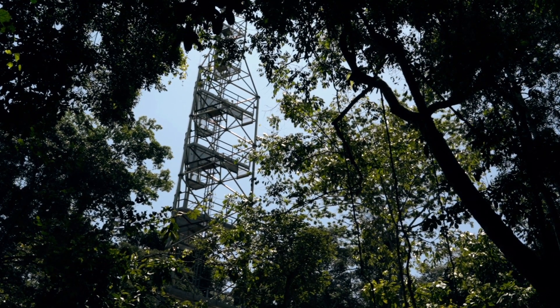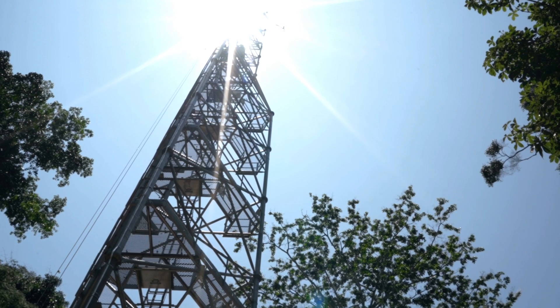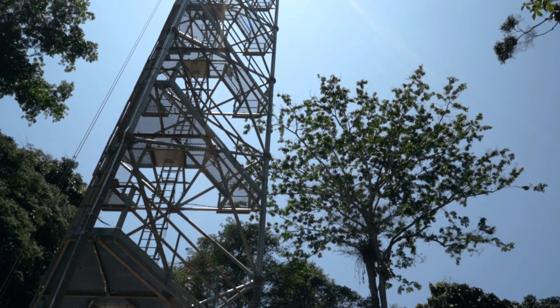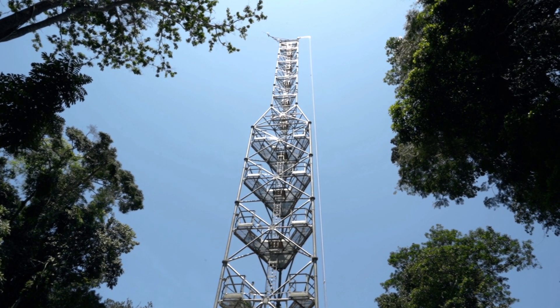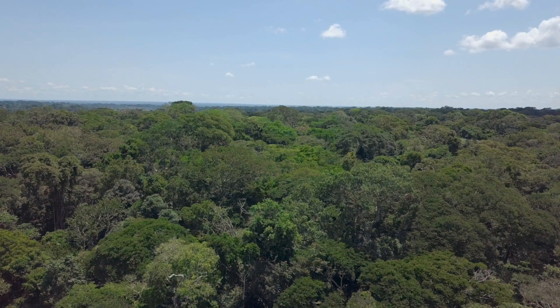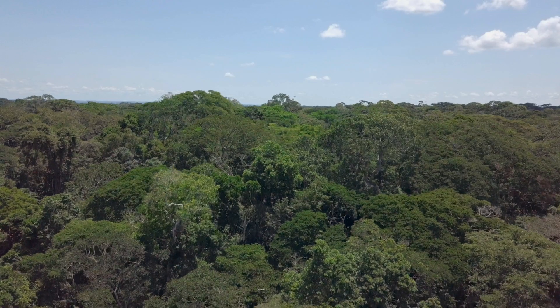Yangambi, in the Democratic Republic of Congo, is home to the first eddy covariance tower in the Congo Basin since October 2020. Congo Flux is a scientific structure that measures exchanges of greenhouse gases, such as carbon dioxide, methane and nitrous oxide, between the atmosphere and the forest.